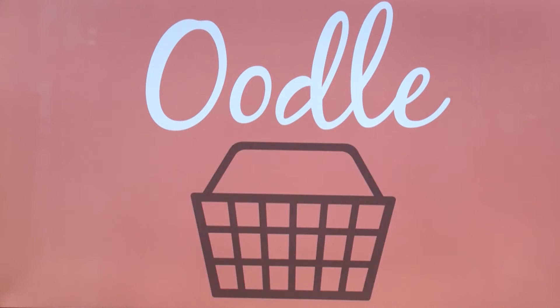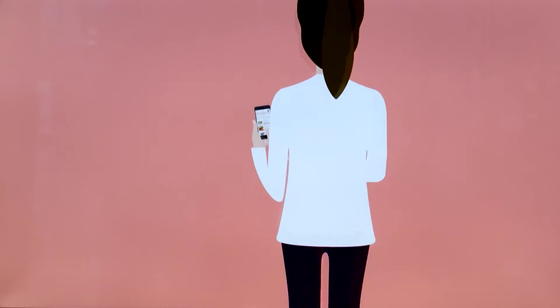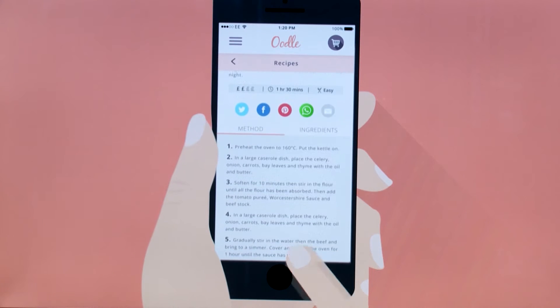My project was the design and user experience of an app called OODA, which aims to simplify supermarket shopping by tying all parts of the supermarket process into one app. So you could choose a recipe, create a shopping list, and then once you arrive in the supermarket, find your products and pay — all using the app.